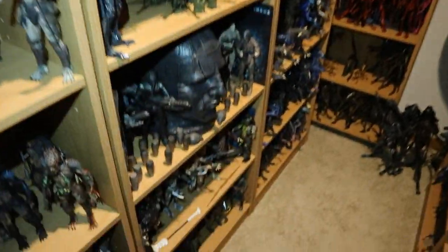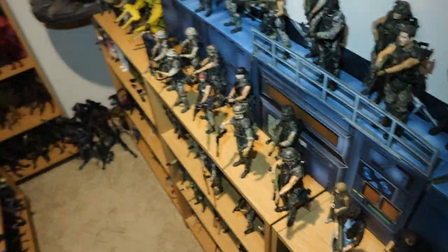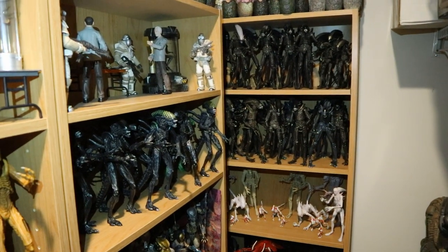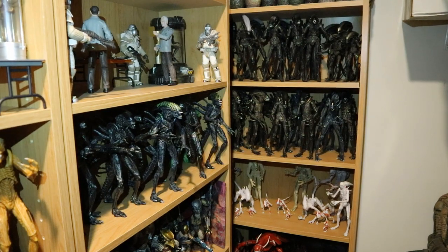We've got a bunch of Predators, a bunch of different Aliens, and a bunch of Marines. This is the longer version of this video. In this video we're going to look at each shelf, talk about each one, and dissect it in depth.